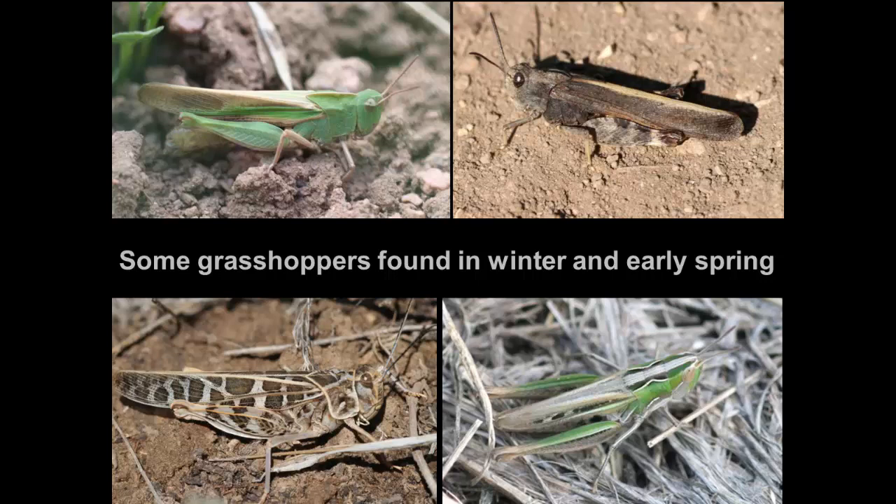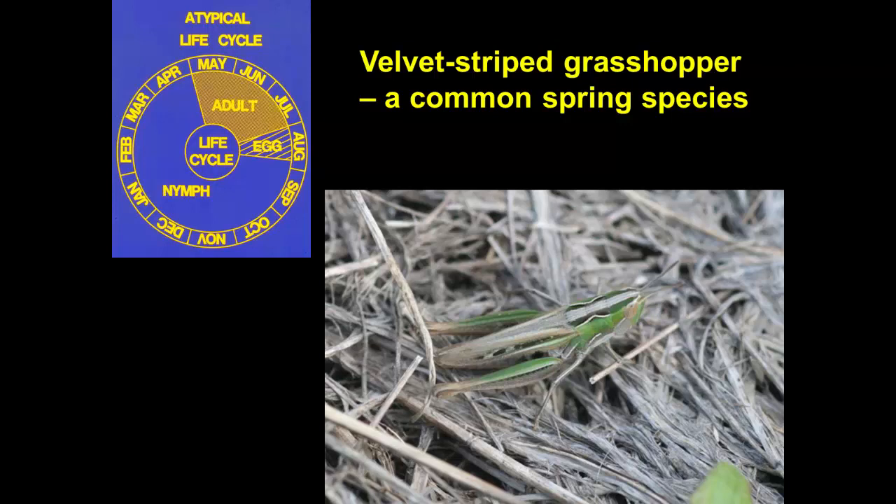The winter grasshoppers will be pretty much done before crops are up, and they're usually feeding on plants we don't care much about out in grassland. Here's a common spring species that lays its eggs in August, is a nymph throughout the winter, matures in spring the following year — and there are several species like that.